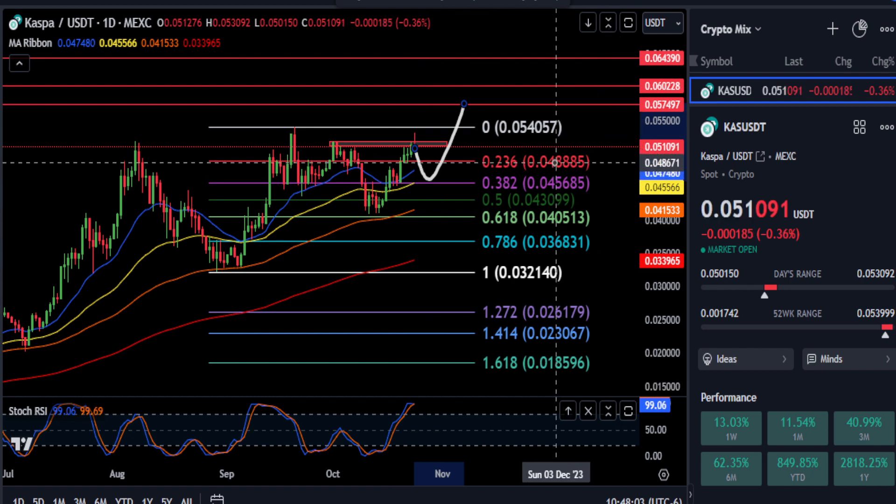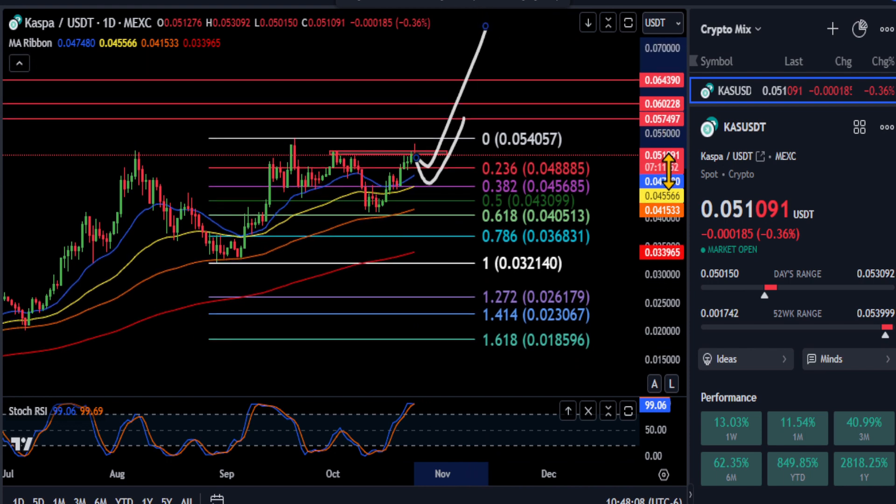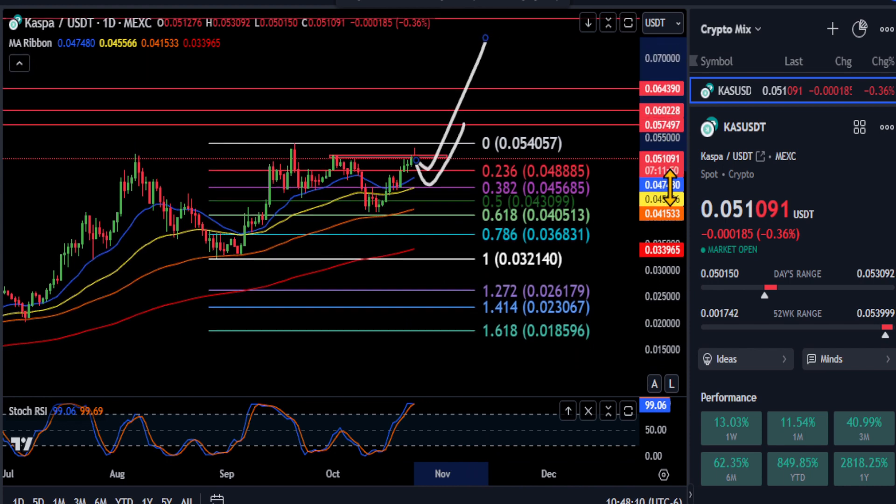At all times, as long as you stay over 4.8 cents you're extremely bullish for a push higher at some point. Just keep an eye on those price levels on Kaspa — we'll cover it again tomorrow. Good luck everyone, not financial advice, thanks for watching, and we'll see you in the next one.